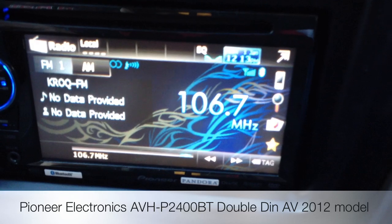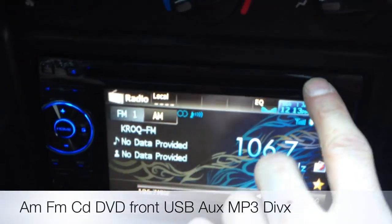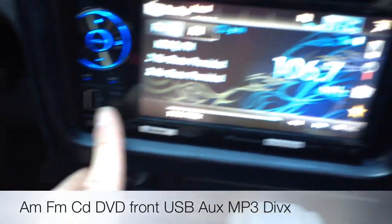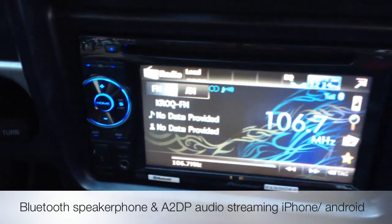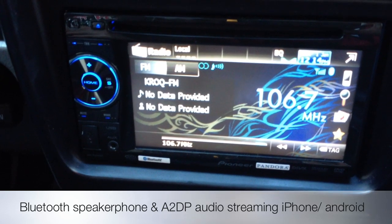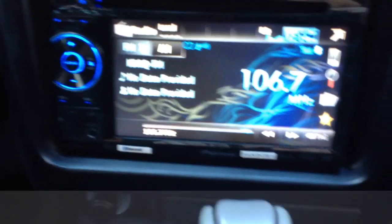This is going to be one of your most cost-effective Double Dins on the market. It's an AM, FM, CD, DVD, and MP3 auxiliary and USB directly on the face — but the major step up this year is it does Bluetooth streaming from an iPod, iPhone, or Droid. So basically you don't have to be plugging in any of your devices anymore; you can just stream them wirelessly to the system.